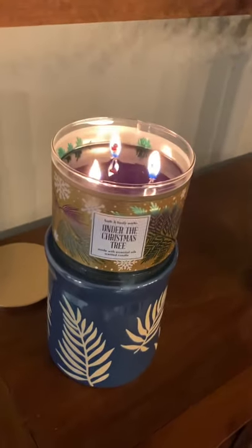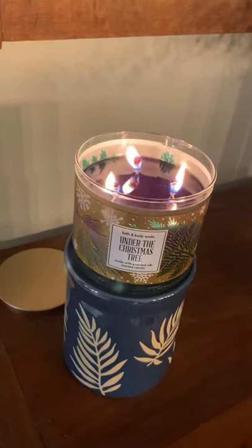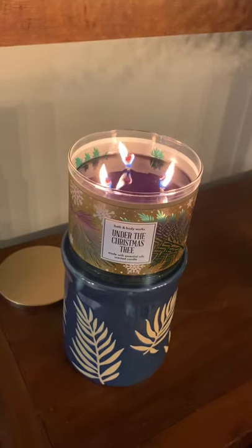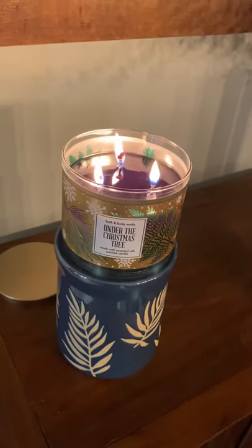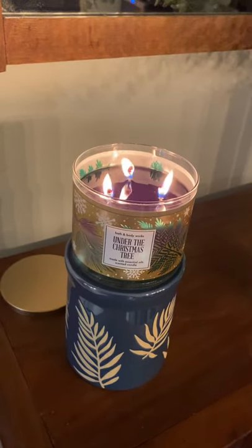I'm glad that I got two of these candles. I had to go to two stores to find one that had them, but I did pick up two of them, so after this one's gone I'll have another one for next year. This is the one I hope they bring back — it's very nice.